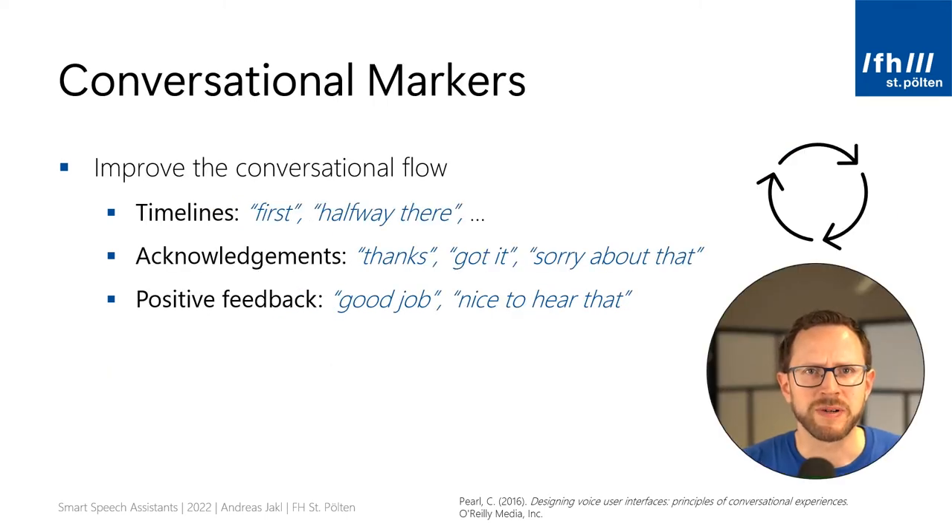Something easy to implement but also easily forgotten is using conversational markers. When you write a dialogue for a speech assistant, you usually focus on the task at hand: what is the user's question and what is the best reply? However, when you actually speak out the written conversation, you'll quickly feel that it sounds unnatural. For example, if a user wants to sign up for a service and the assistant needs to gather personal data: What's your name? Andreas. How old are you? 40 years. Where do you live? In Austria. And so on.